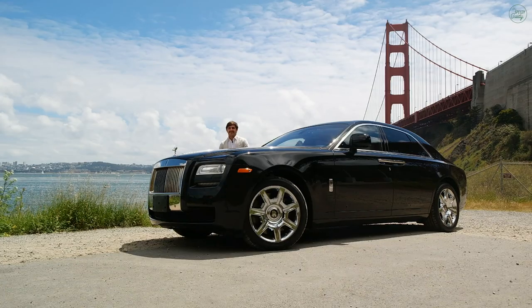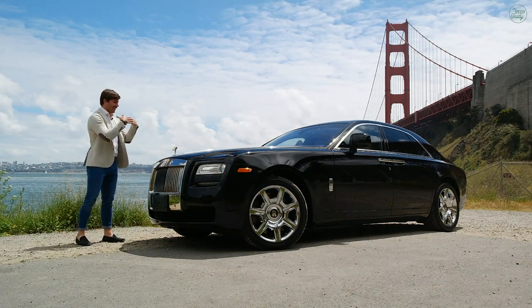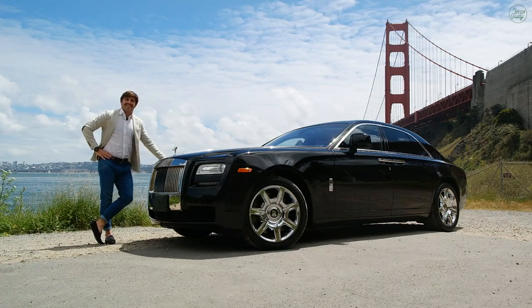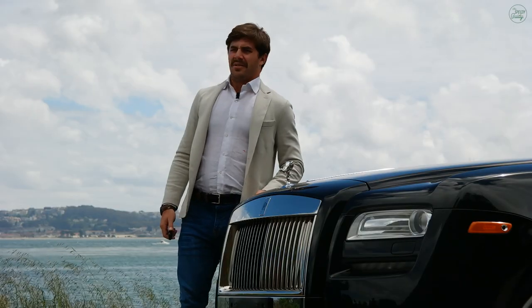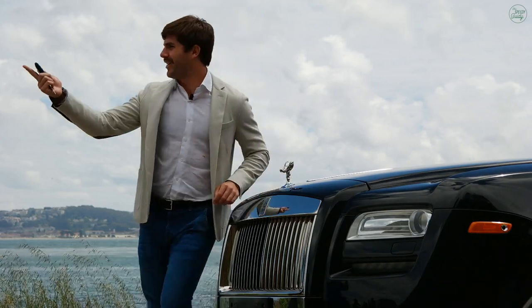And now, an evening of motorsport with the Speedy-Gweedy. What's up, you simpletons? I'm the Speedy-Gweedy, and today I'm driving this, the 2010 Rolls-Royce Ghost. Sir, where would you like me to drive you today? What are you talking about? The Speedy-Gweedy always drives. You've got shotgun.